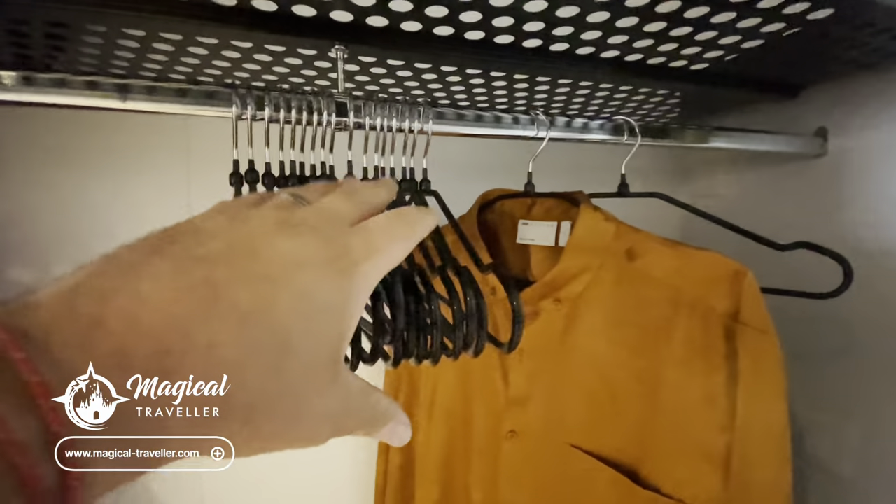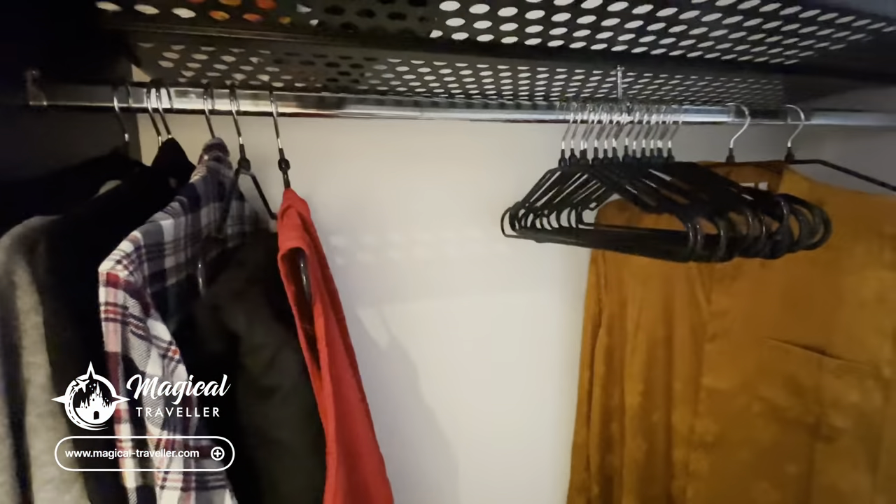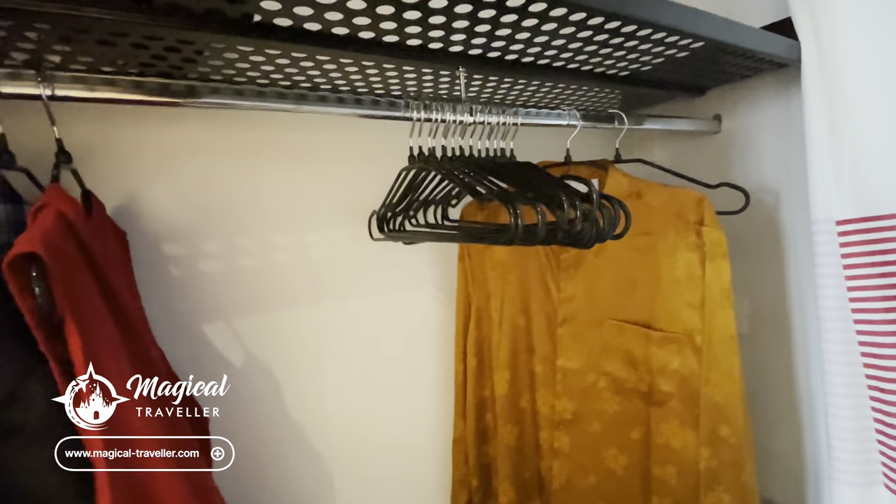You do sometimes find that if you check in you've got a limited number of hangers — just speak to your room attendant, they will always sort you out with more. We've asked for more and then more again, so lots of different outfits to change into for the different parties on board.